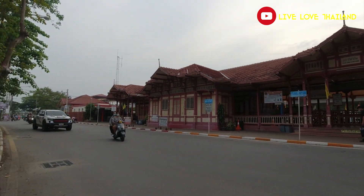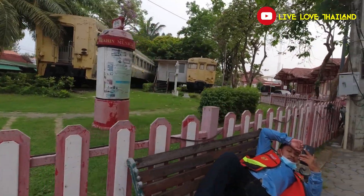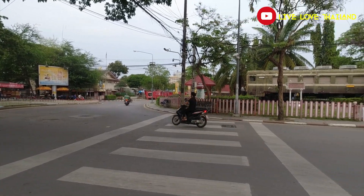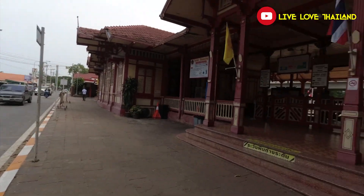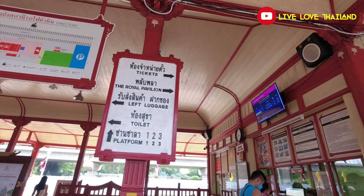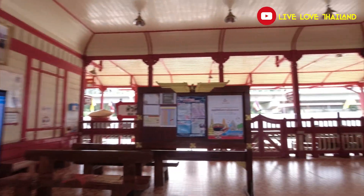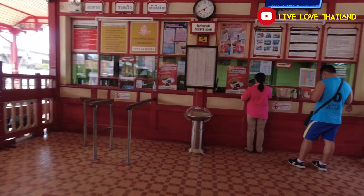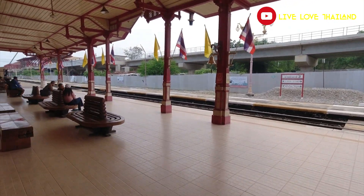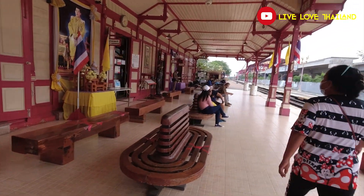So this is Hua Hin train station — yes, it was one kilometer away from the main shore. If you're here and you want to check it out, it's only one kilometer away. We're going to cross to the opposite side and check the station. At the entrance you have the directions. So let's see what this beautiful train station is about. From here you can get the tickets. This is the main Hua Hin station. Wow, it seems so old — it's really nice, as if you are in the 19th century.